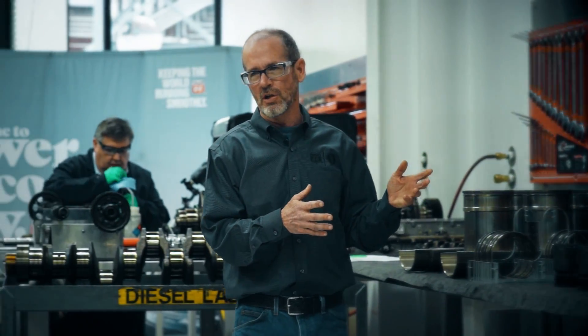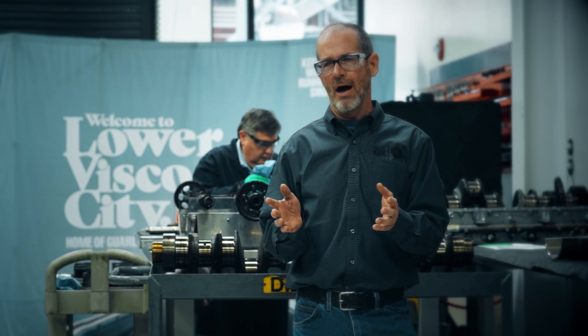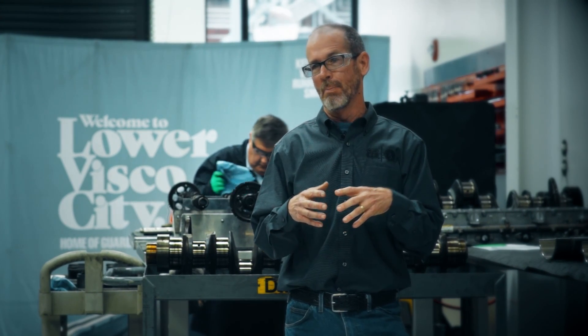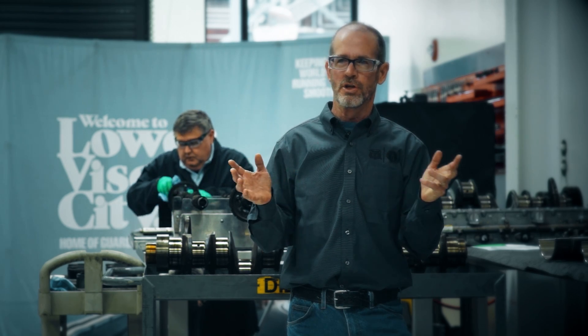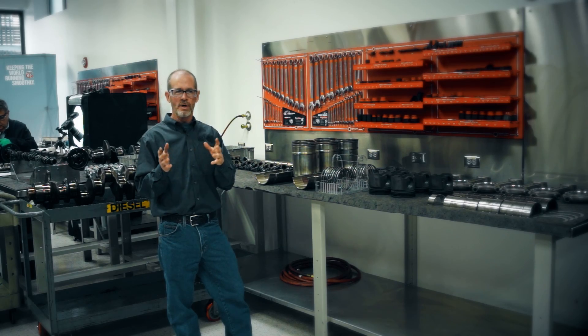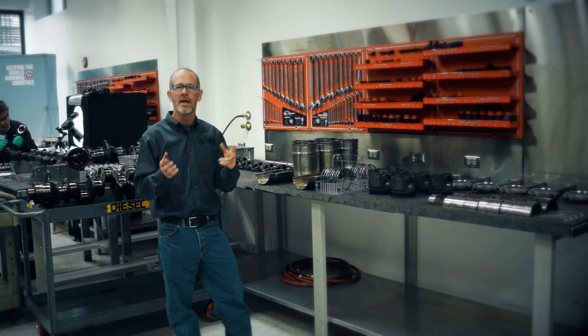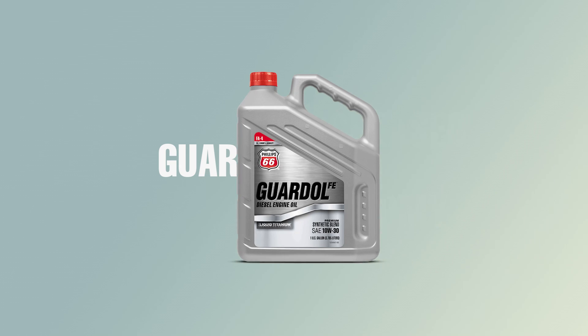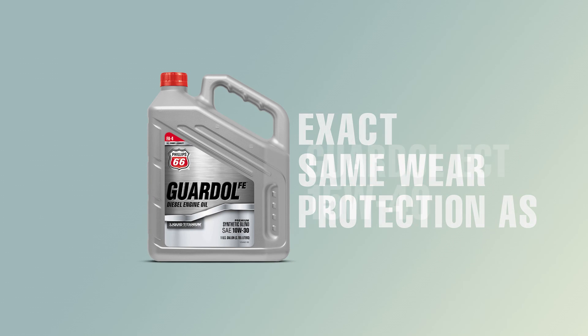The conclusion of this whole test and the data we got from it: if there were any doubts about FA4 fluids protecting your engine in severe duty service, you should not be worried. So if you want to choose an FA4 oil for fuel economy benefits, this is the route to go. When comparing Gardall FE 10W30 and Gardall ECT 15W40, the results are identical.